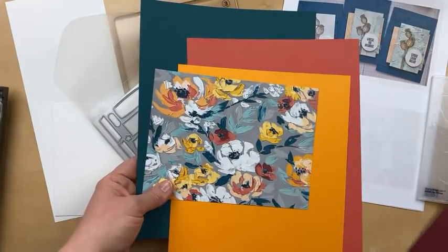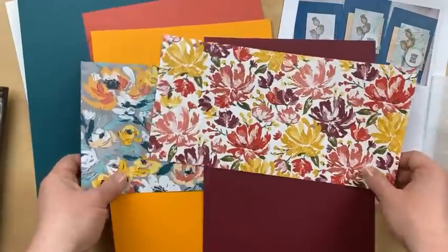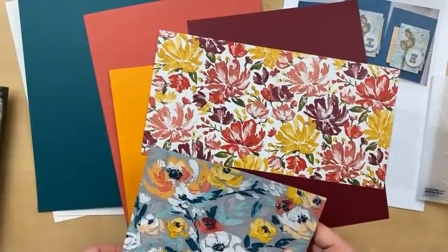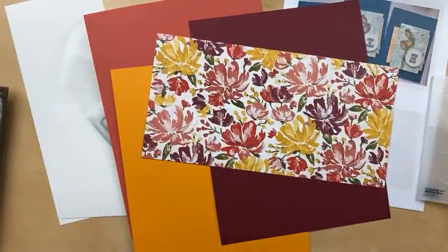If you've been creating with this challenge, I really hope you'll share your card in the Julie's Stamping Spot Share and Connect group — I would love to see how you're inspired by these colors. Let's use a piece of this designer paper. It does have some extra colors that aren't part of the color challenge, but I'm going to use this corner where the prominent colors are Mango Melody, Pretty Peacock, and Terracotta Tile. I think I'm going to use those three colors on this card.